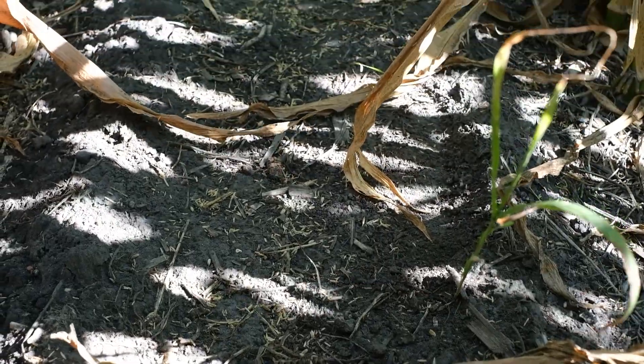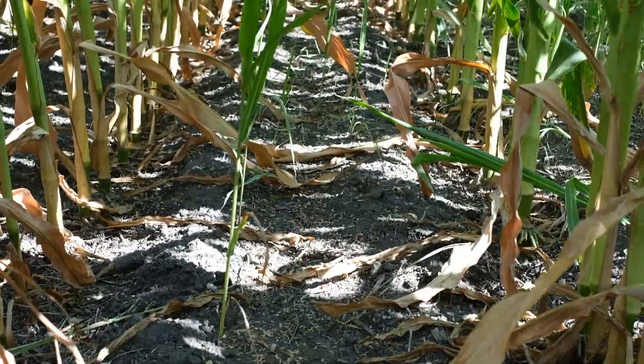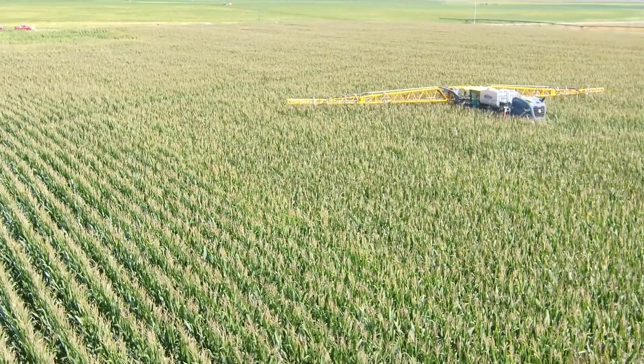What I like about this machine is putting the cover crop below the canopy. The farmers are really amazed how well it's putting the seed down — we're putting on a 70-pound rate but it's getting the seed to the ground, and that's what they're looking at.